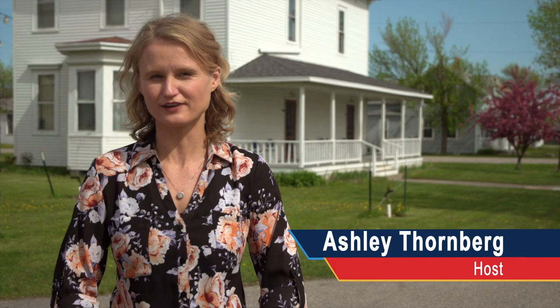We're here at Bonanzaville in West Fargo, North Dakota, where they're busy getting the grounds ready to host Antiques Roadshow. Soon people from across the region and even the country will be streaming in hoping they're holding treasures. We'll find out more when the appraisers get to work, but for now the Antiques Roadshow crew is busy setting up for the big show.